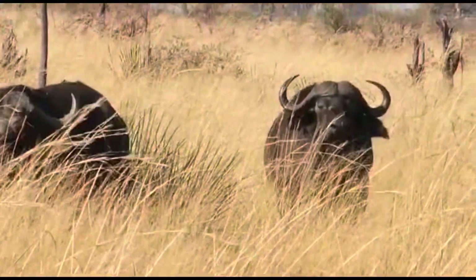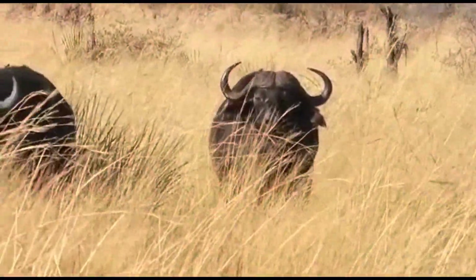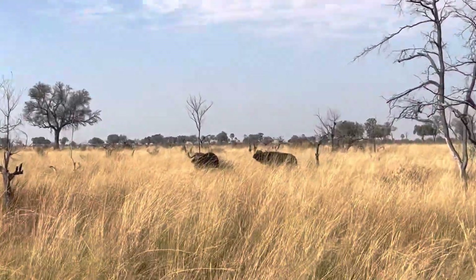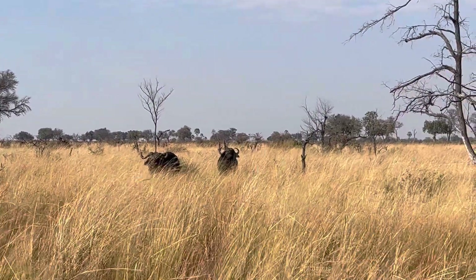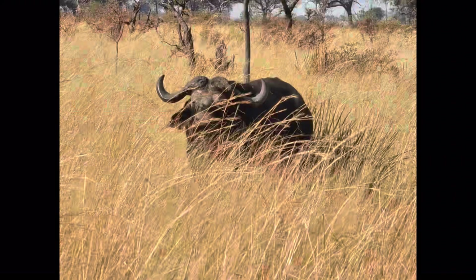Next we saw some buffaloes. Buffaloes are very aggressive — they can attack you at any time even if you don't go close to them or harm them. They attack first, which is why we had to keep a little distance away from them.